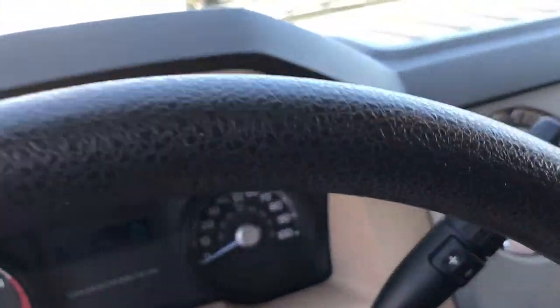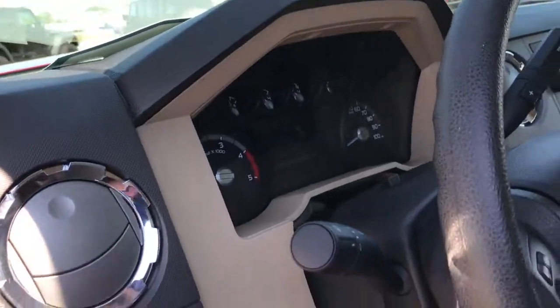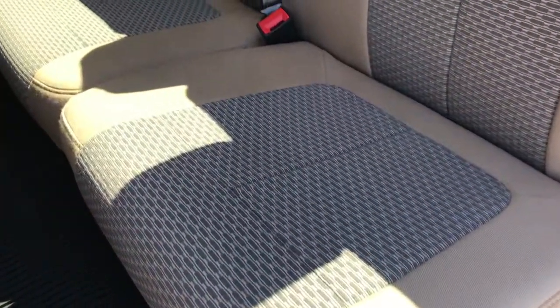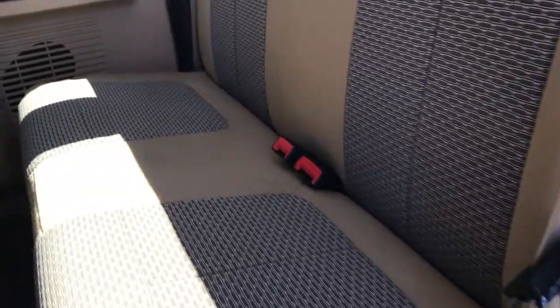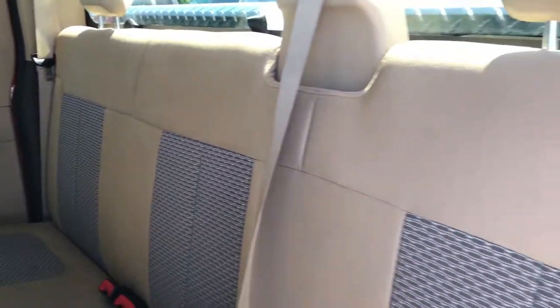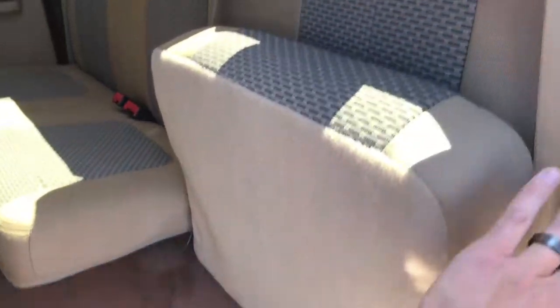We'll take a quick look at the back seats. They are very clean as well — no rips or tears back here. The charcoal interior is very well maintained. It does have the factory all-weather floor mat back here and the carpeting is very clean. The seats fold up for extra storage.